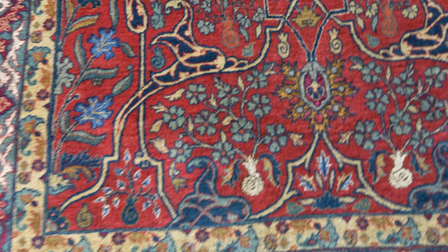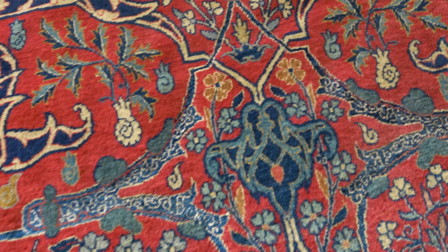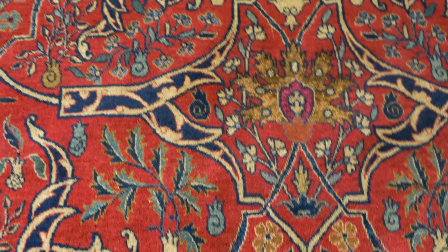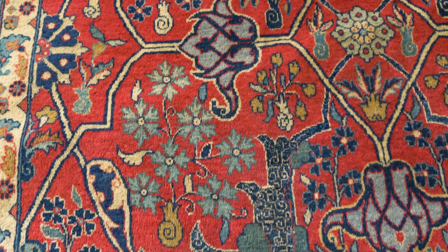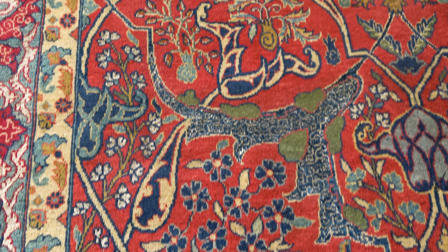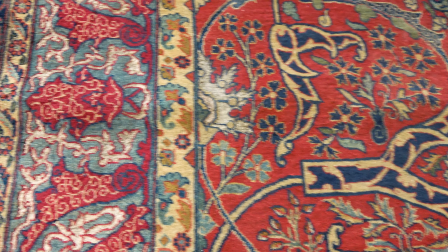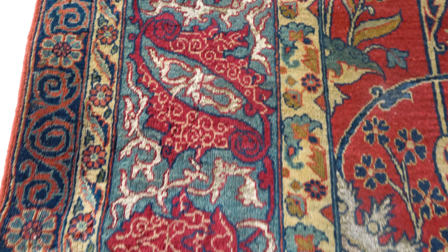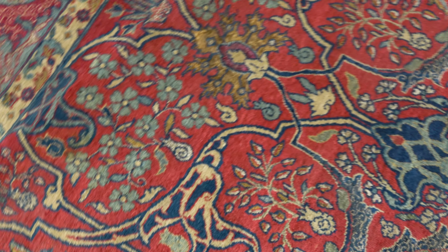The tomato red field is filled with an overall design of interlaced bold blue arabesque linked by palmettes, overlying and enclosing a variety of floral sprays, in a very beautiful shaded blue border of linked angular meandering vines between running dark stripes.